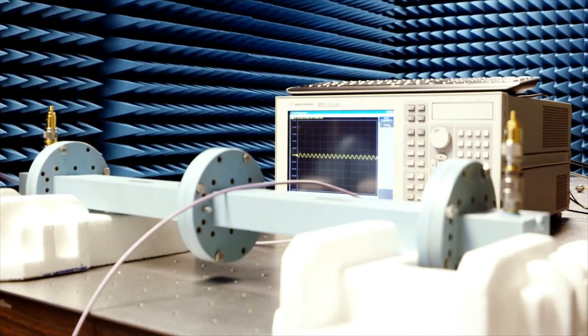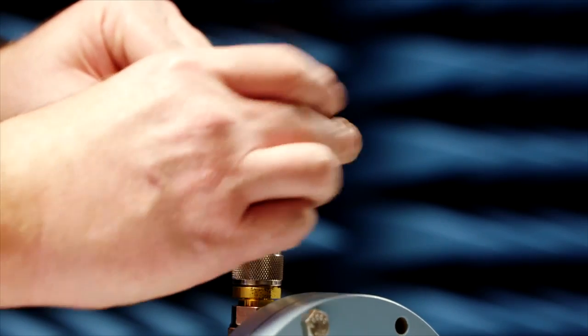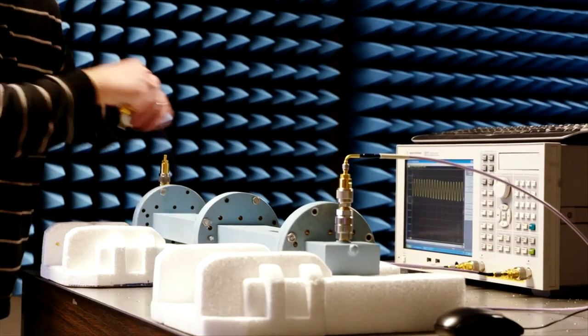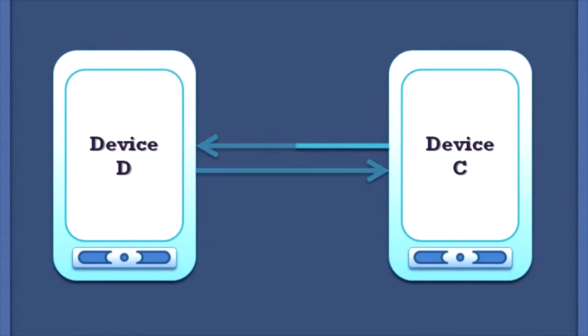Andrea and his team are also working on a technology that could potentially double the capacity of wireless networks, called full-duplex communication. Today when we talk on a cell phone, we are using one frequency channel to transmit our signals — our voice — and another frequency channel to receive the signals from the radio base station.